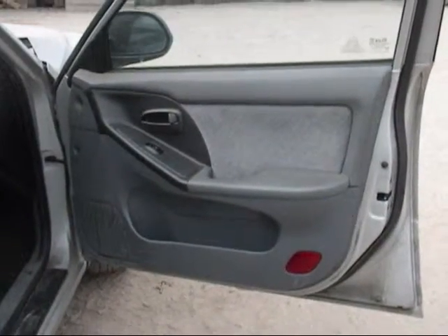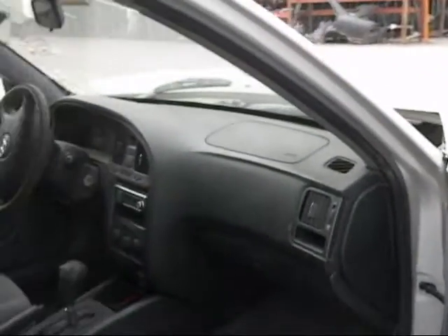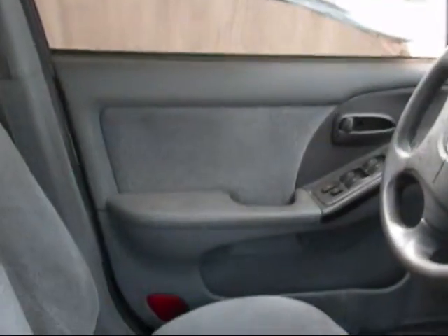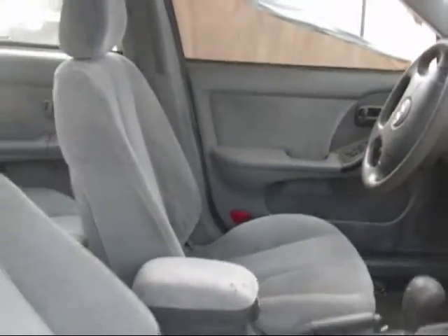The passenger side door panel is in good condition, with some staining on the interior. The dashboard is in good condition. The driver's side door panel is in good condition, with some staining on the interior. The front seats are in good condition as well.